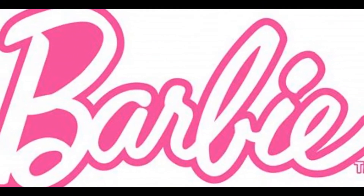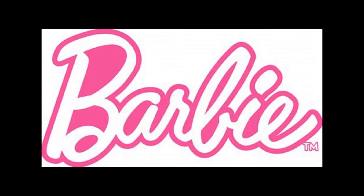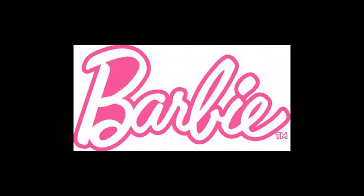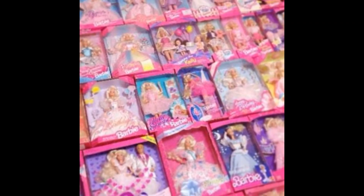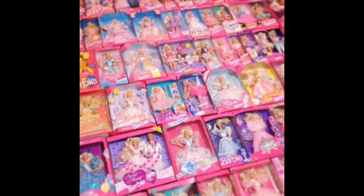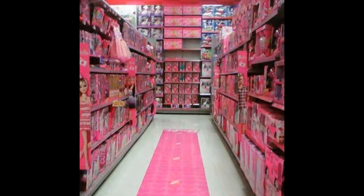Barbie has been firmly cemented as the leading toy brand when it comes to girls dolls. They have a decades-long history of establishing the pre-eminent form of the doll for girls. Over the years they've produced all sorts of dolls and accessories, vehicles, ponies — everything you can think of to support the brand. But in recent years they've become a bit more experimental.